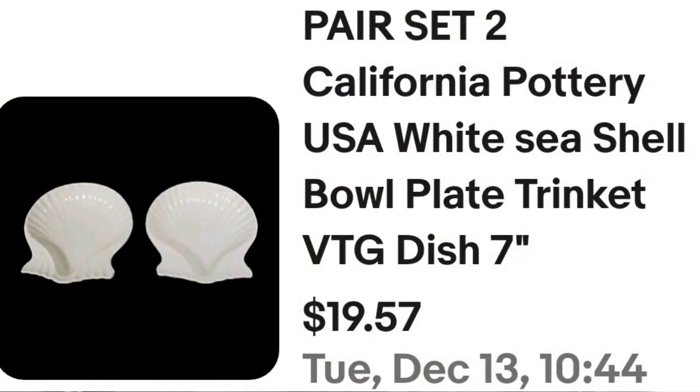Next are some really cool shell pottery pieces that took a little longer to sell. These are California Pottery USA white seashell pieces. They did take a while but sold for $15. I made about a $10 profit, and the buyer paid $18 in shipping because these were a two-pound rate — I'm assuming it probably went to the West Coast.